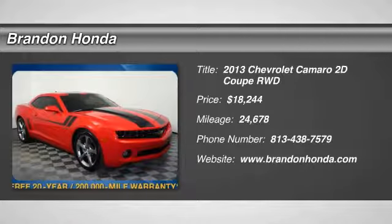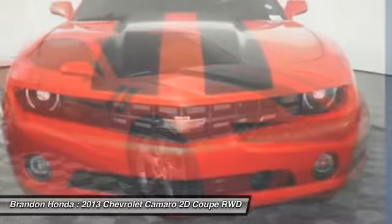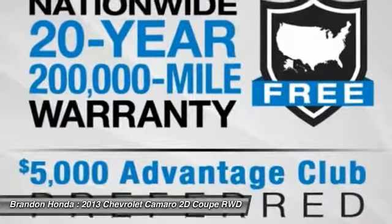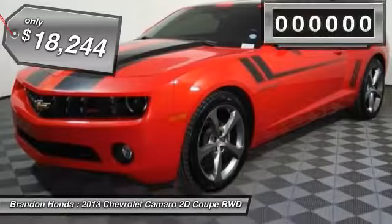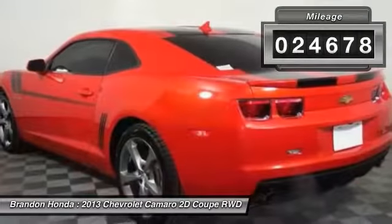The 2013 Chevy Camaro was developed to be 21st century on every level — from its awe-inspiring design to its outstanding performance to its impressive efficiency, and is priced below $20,000. This vehicle has less than 25,000 miles.